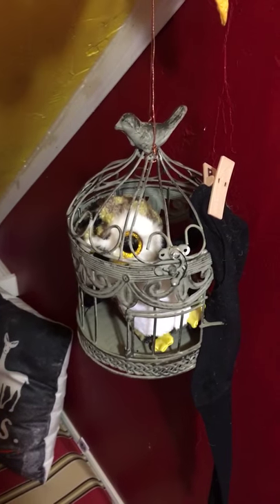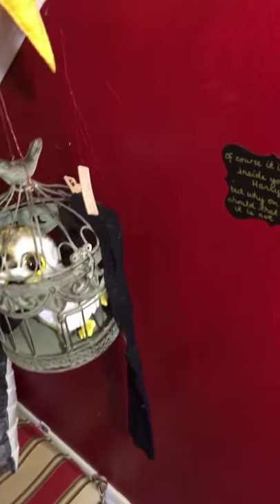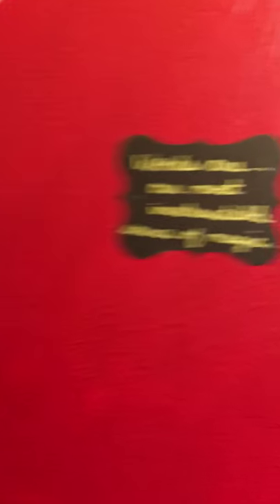There is an owl cage with an owl and a sock, just in case a house elf shows up so we can give him a sock. And again, more quotes that we love so much. A garland of lightning bolts and snitches.